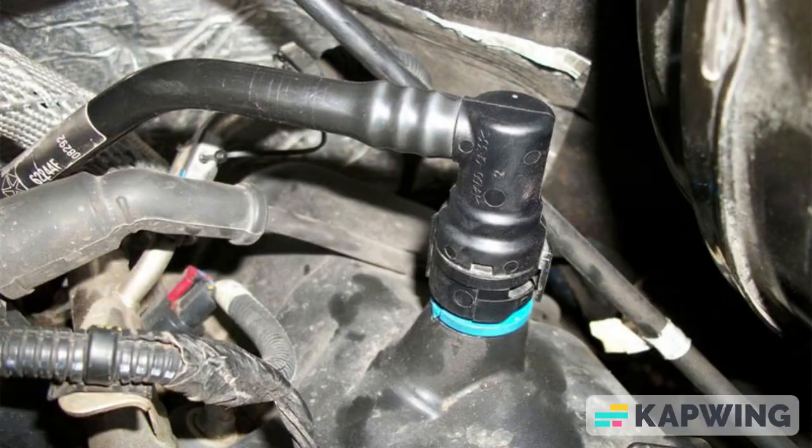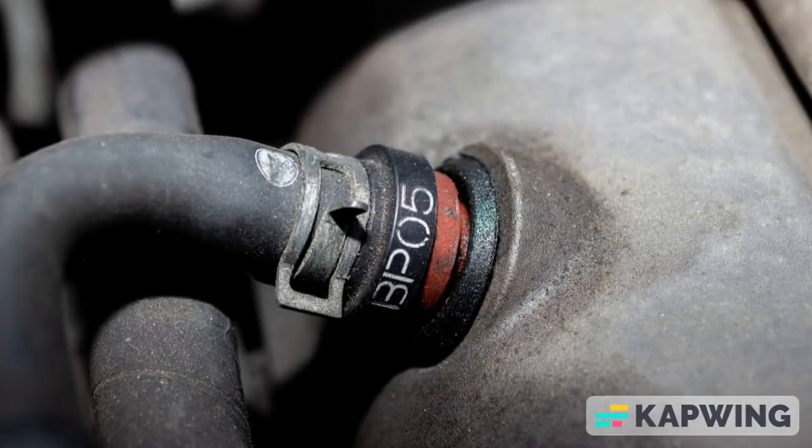Testing the positive crankcase ventilation CV valve is often a straightforward process. Most valves consist of a small metal ball inside a housing. To test it, you can simply remove the valve and give it a shake. If the valve is clogged, you'll likely hear the ball moving inside. If the valve is functioning properly, you should hear a subtle click-click sound as you shake it. However, some car models utilize a vacuum-operated diaphragm for the CV valve. In such cases, you'll need a vacuum pump to conduct the test.